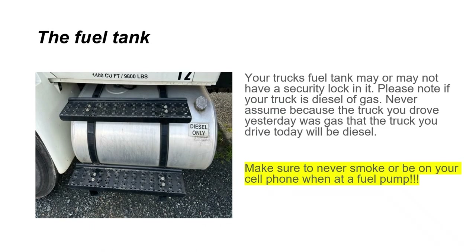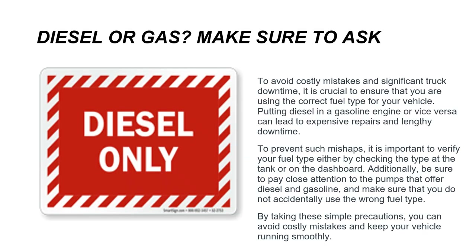Your truck's fuel tank may or may not have a security lock. Please note whether your truck takes diesel or gas — never assume that because the truck you drove yesterday was gas, today's will be the same. Please make sure to never smoke or be on your cell phone when at a fuel pump. Always ask whether the truck takes diesel or gas.